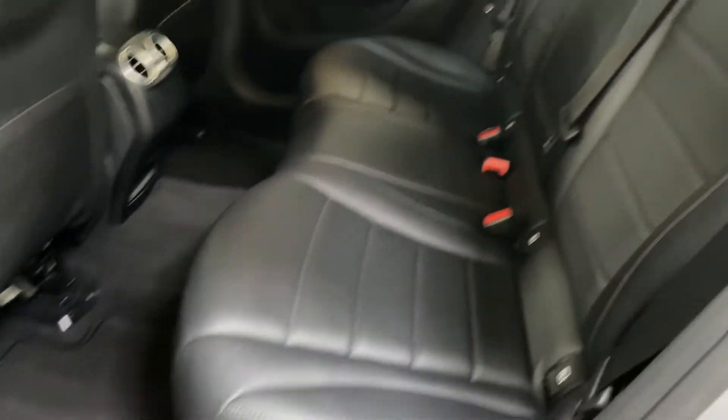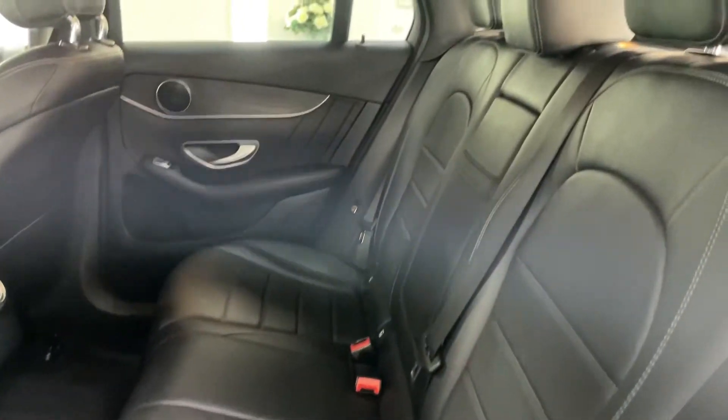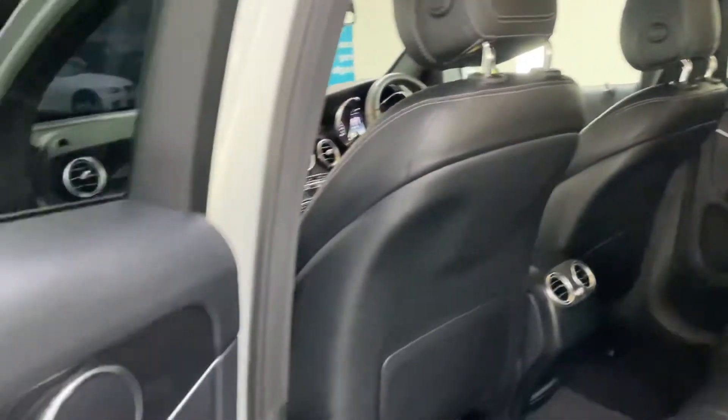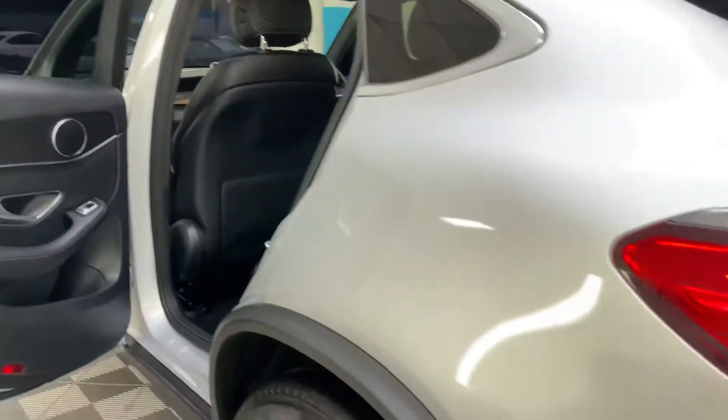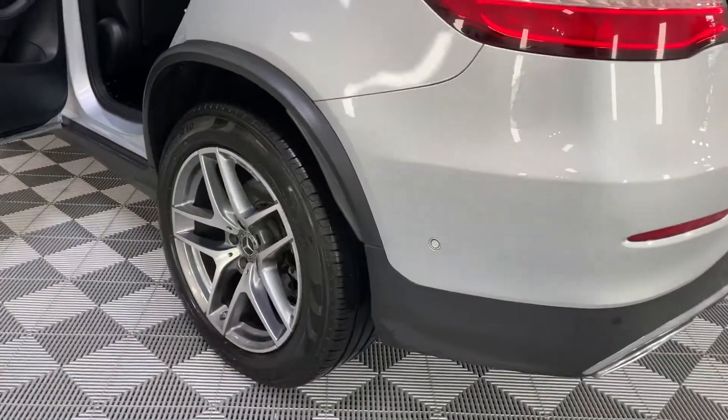There's your rear seats — plenty of room there. And it's got nice diamond-cut alloy wheels, 19 inch.